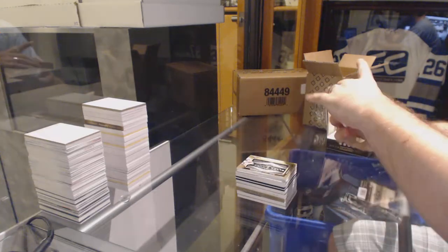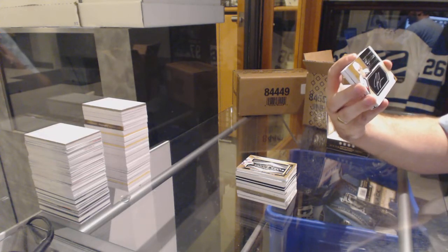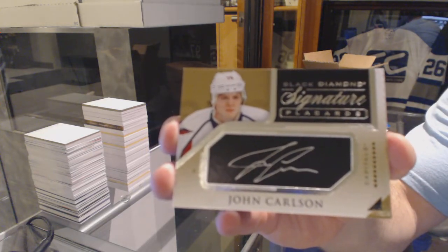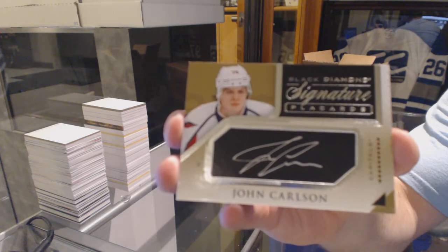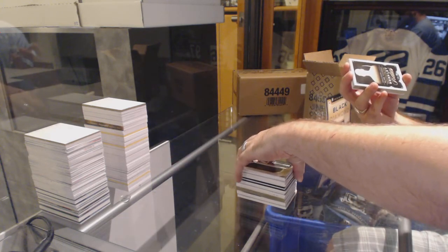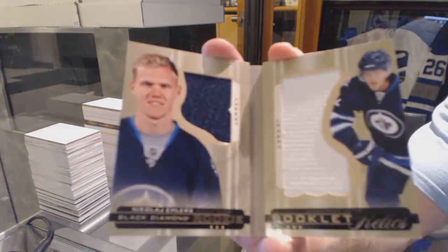For the Washington Capitals — sorry, my apologies — signature placard, John Carlson. For the Winnipeg Jets, number to 299, dual jersey rookie, Nikolai Ehlers.